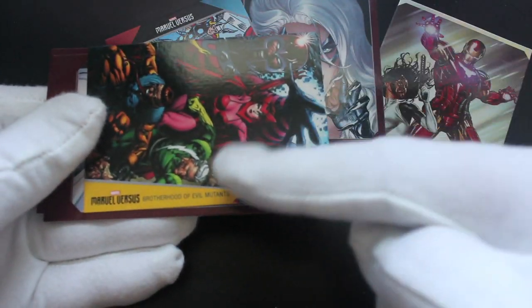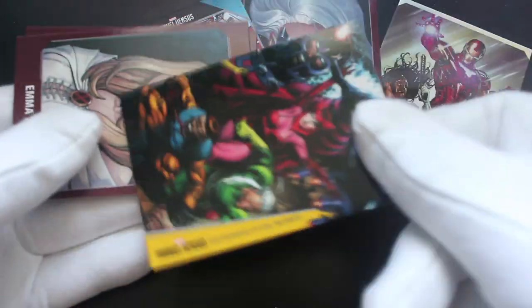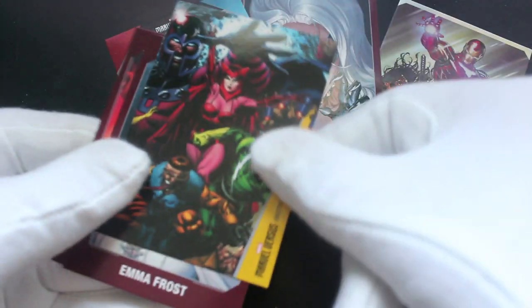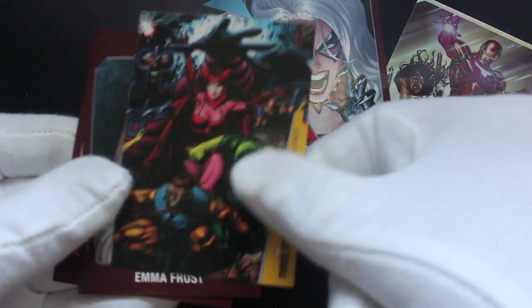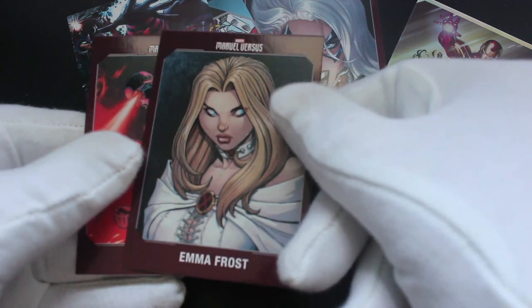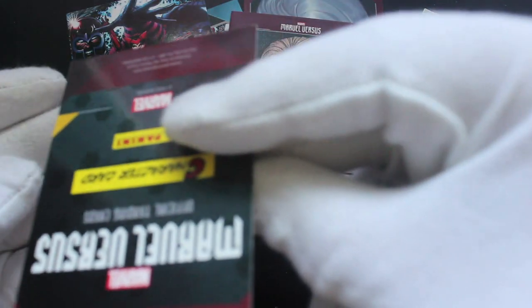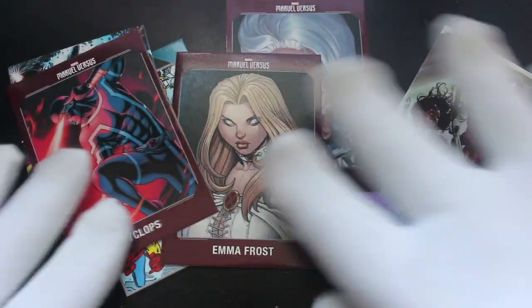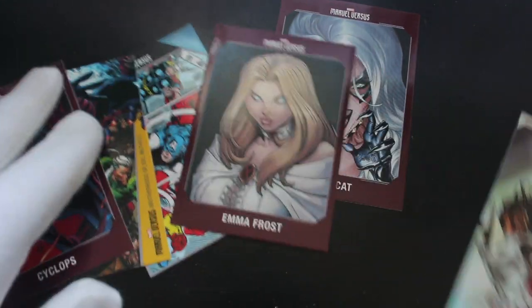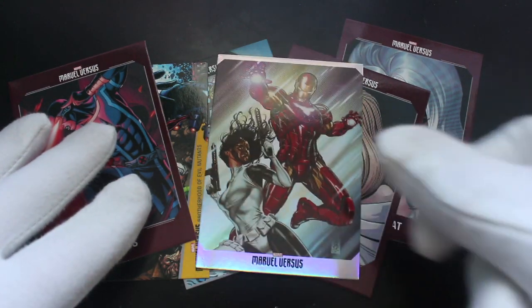Have you got this set? Do you like these cards? Let me know what you've got. Brotherhood — Brotherhood of Evil Mutants! Oh yes, that's the X-Men. Emma Frost, yeah, frosty character. And Cyclops. Pretty standard Marvel set really, but this one's interesting — Marvel vs. I like it.